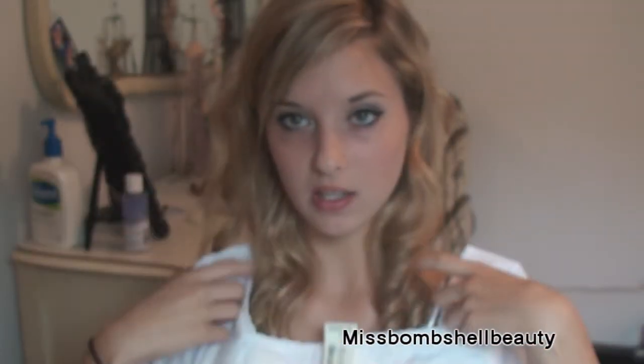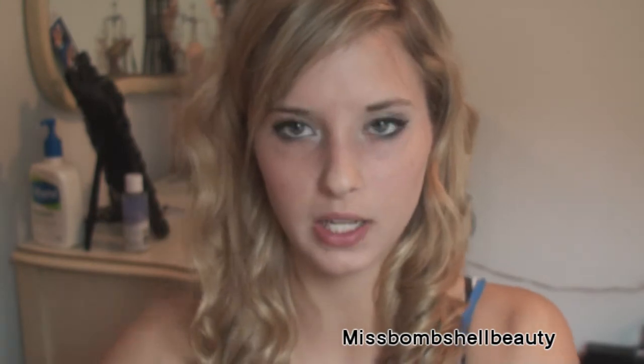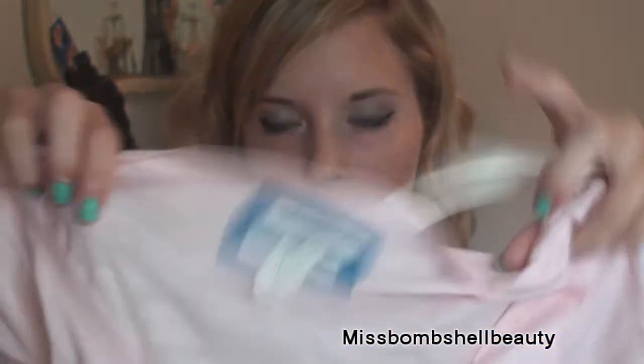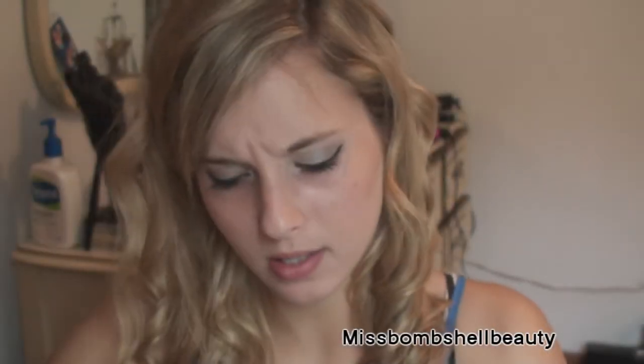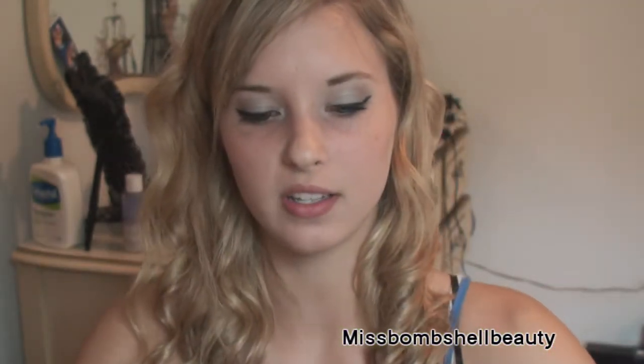I got this white crop top with a really cute lace detail right there. I like how it has a squared neckline. It says it was $23.99 and I got it for $3. Next thing is this plain baby pink t-shirt — I really needed this color and it was only $5 or $6.